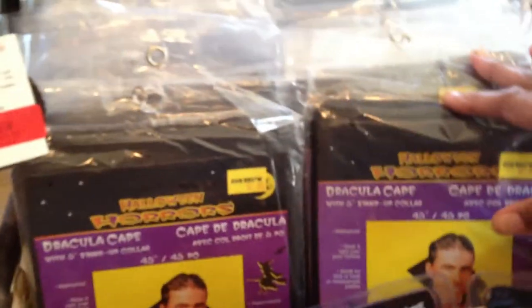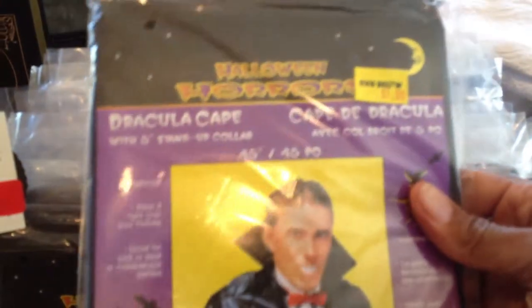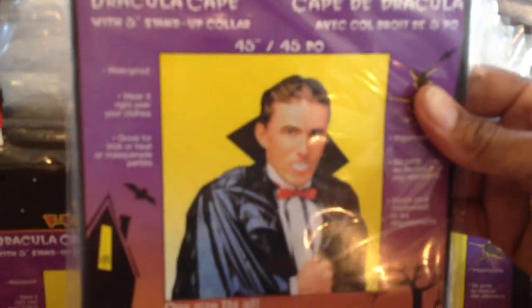Here's some little body jewels — these are cute little stars. I guess you can use them for almost like little body tattoos. And guys, I think I have about 30 of these little Dracula capes.